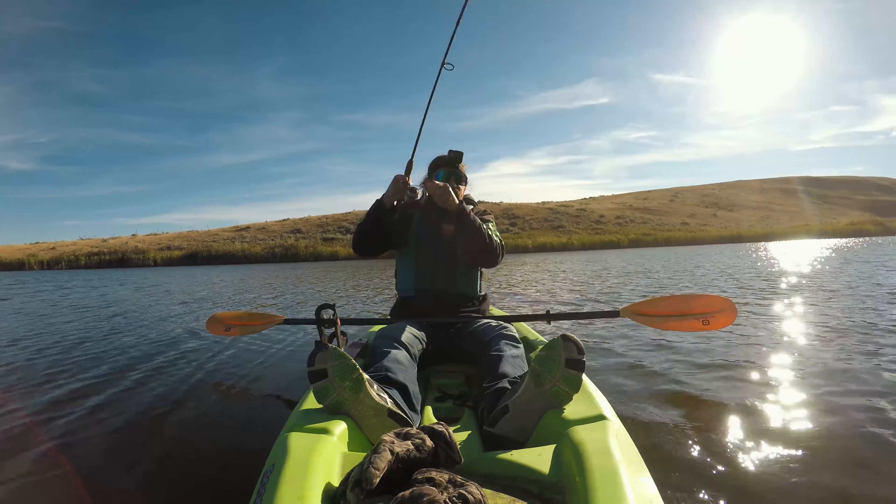Fish are so fast — it blows my mind how quick they are. You think you're reeling too fast and they won't hit it, but they are like greased lightning out here. I really hope you guys learned something. Follow those tips — I guarantee it's going to help you out a lot. Please subscribe if it helped. See you later!